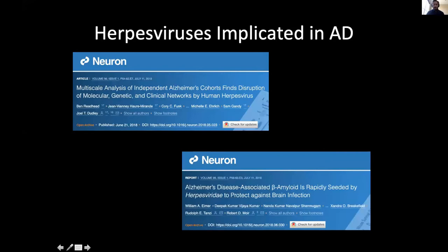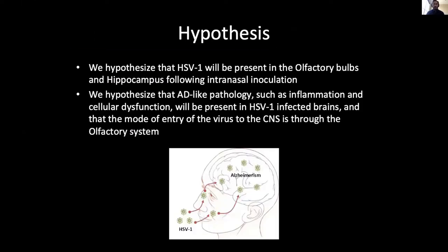It was also shown that Alzheimer's disease-associated beta-amyloid is rapidly seeded by herpes virus to protect against brain infection. We hypothesized that HSV-1 will be present in the olfactory bulbs and hippocampus following intranasal inoculation, and that Alzheimer's disease-like pathology such as inflammation and cellular dysfunction will also be present in HSV-1-infected brains, with the mode of entry through the olfactory system.